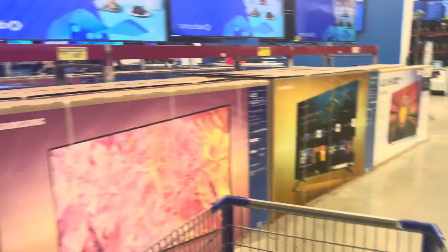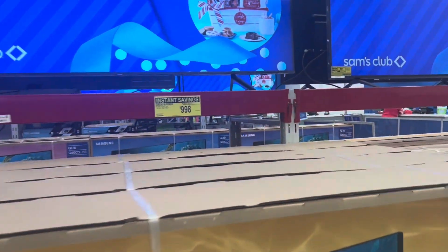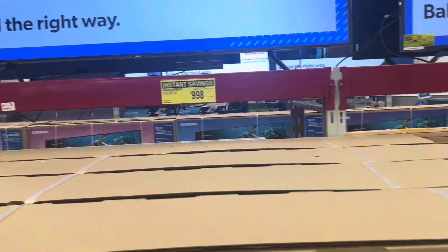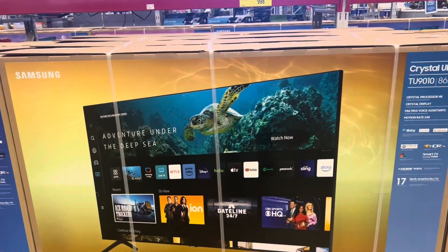Does anyone ever get their tires or batteries from Sam's? This 4K TV — is that an 86-inch? $600 off — okay, that sounds good. That's Sam's fun right there.